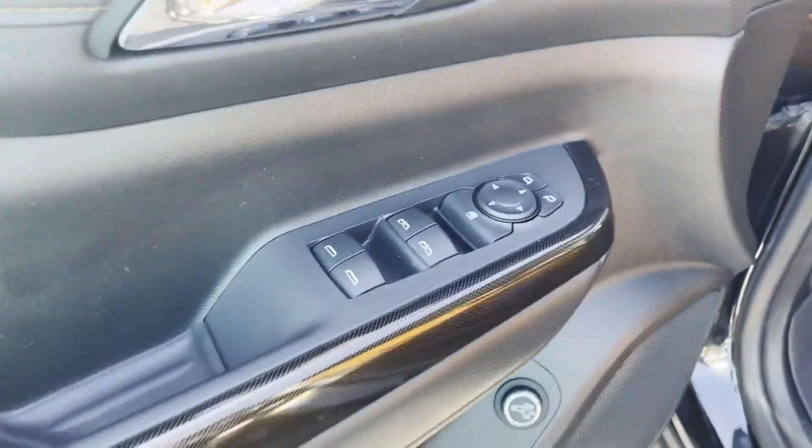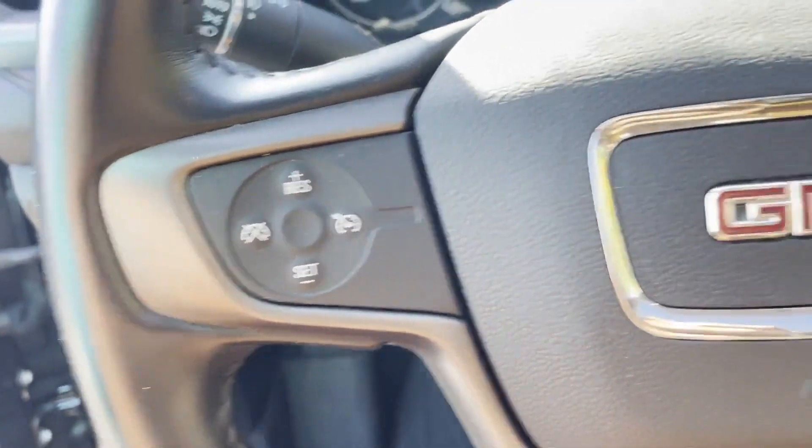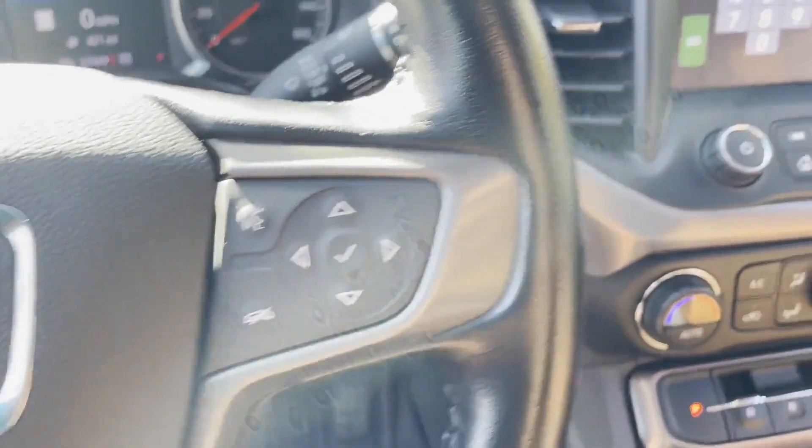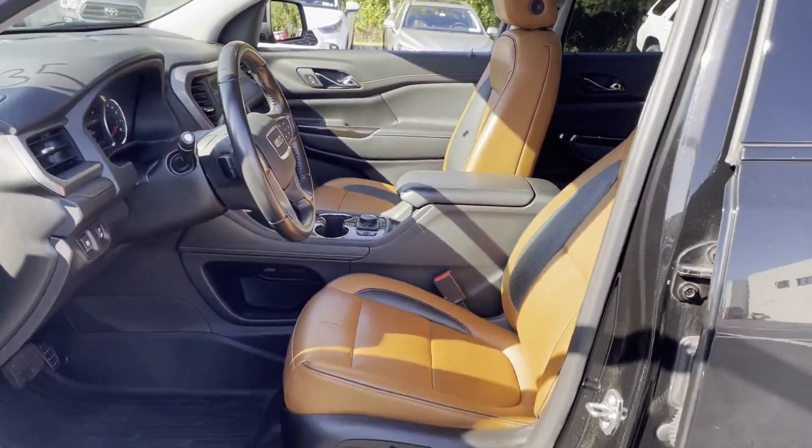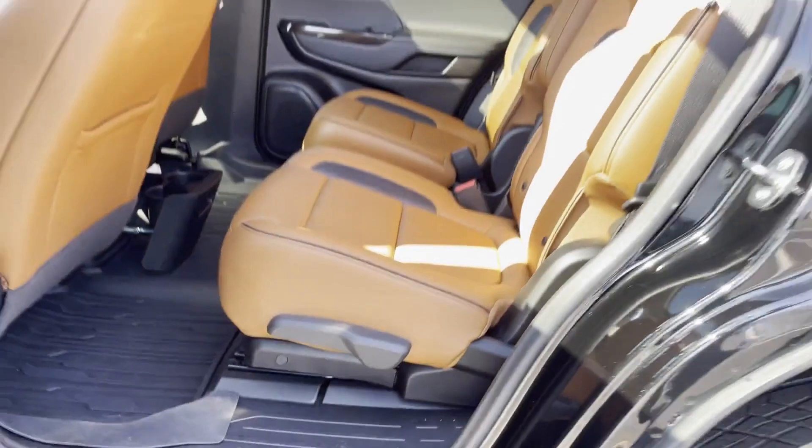Additional features include tinted windows, rear air conditioning, power driver's seat, pass-through rear seat, power lift gate, keyless start, auto climate control, keyless entry, steering wheel audio controls, and auto dimming rear view mirror.